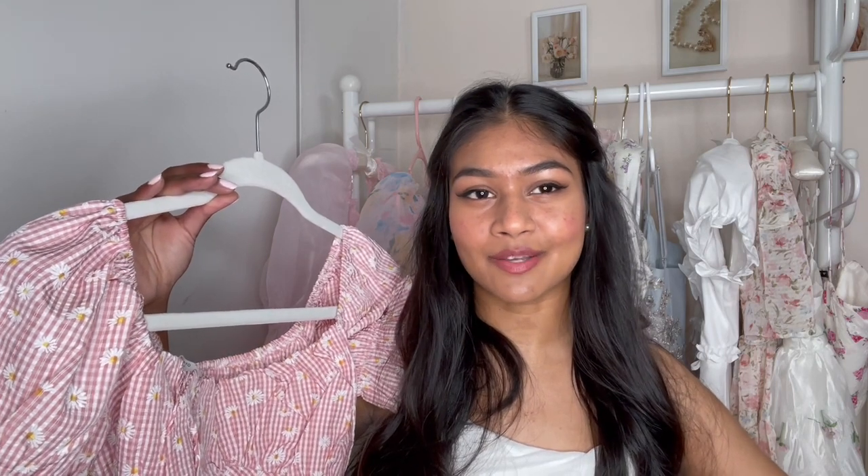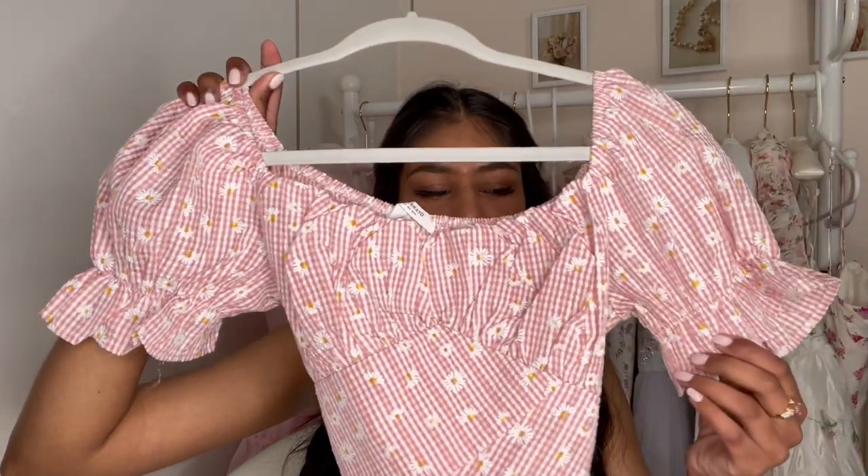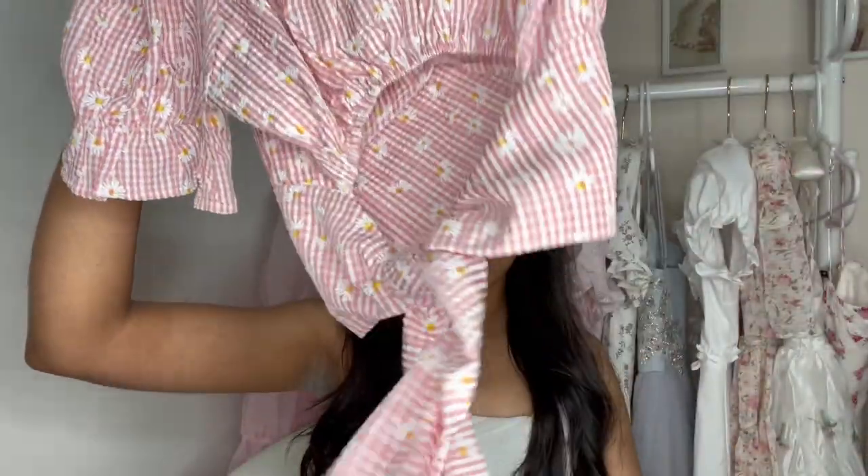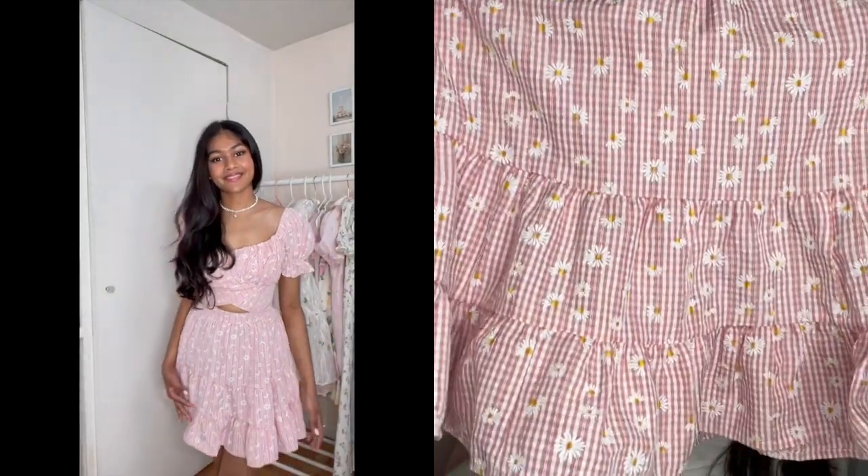This top is just super super cute. It's very flattering on. And in the back there's a giant bow that you tie in the back — it's just so cute. The skirt has a ruffled hem on the bottom, so comfortable, and it looks so flattering on. It just hugs your body in the right places. It's like the perfect cute little summer set.